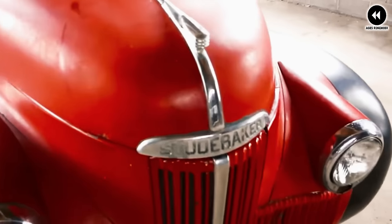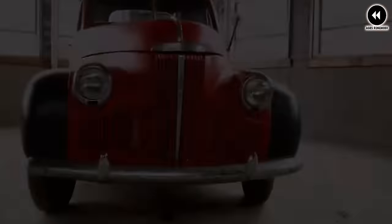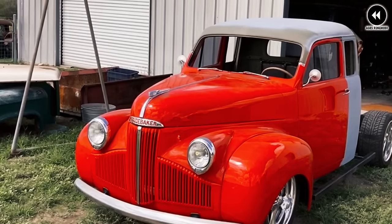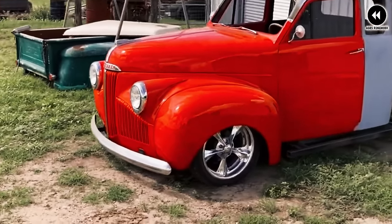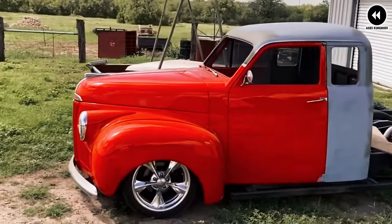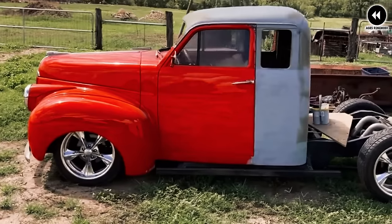One of the most notable features of the 1941 Studebaker M Series was its innovative design and engineering. Built on a robust ladder frame chassis, the M Series trucks boasted a solid foundation well suited for heavy-duty work and hauling tasks. Their rugged suspension system and durable axles provided reliable performance on a variety of terrains, making them versatile vehicles for a wide range of applications.